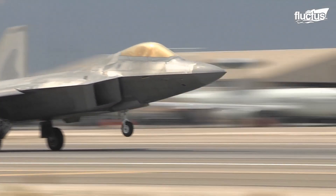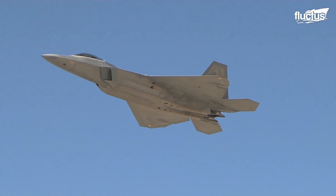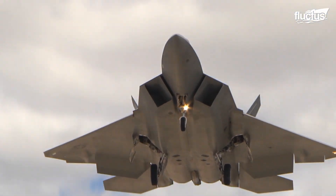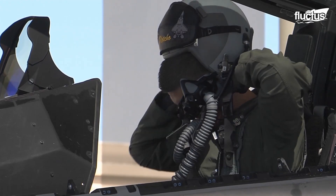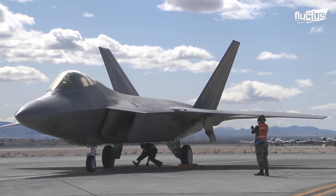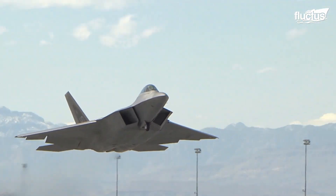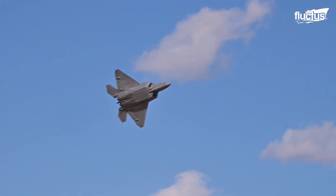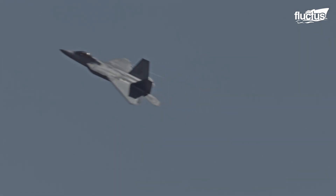One of the newest stealth fighters is the F-22 Raptor. Also developed by Lockheed Martin, it replaced the F-117 Nighthawk. Like the Nighthawk, the Raptor is also a one-seat, twin-engine aircraft. However, it's superior because it has air-to-air combat capabilities, which the Nighthawk did not. It's also visibly different, with a more aerodynamic exterior compared to the sharp angles of the Nighthawk.